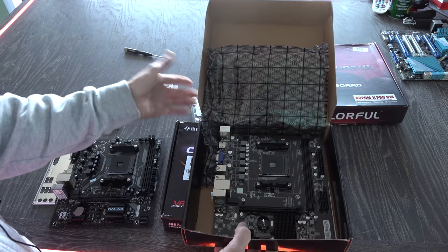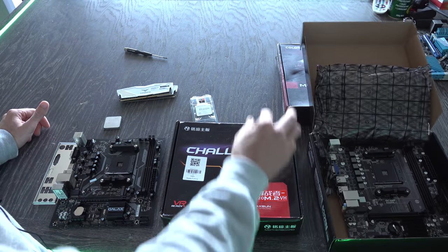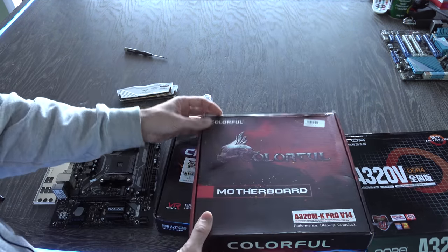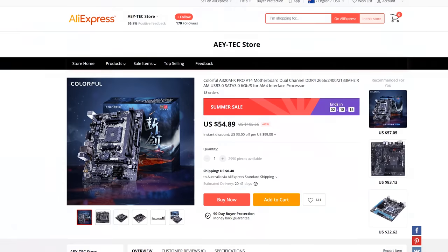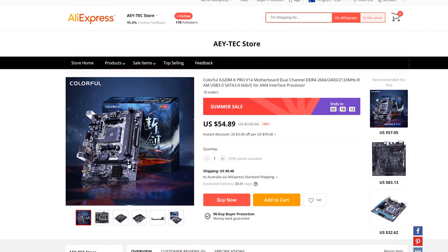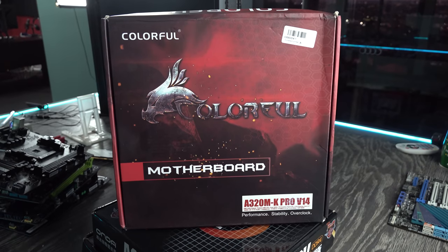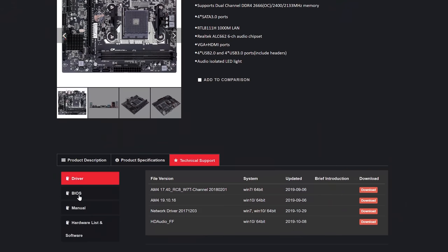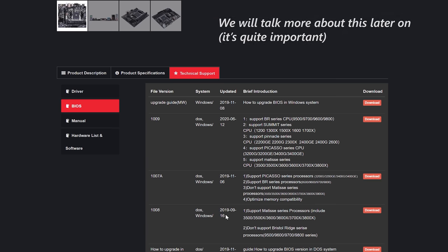Upon opening the box, this is all you really get: the motherboard, the IO shield, and a SATA cable. Next up is the Colorful motherboard, coming in at a smooth price tag of $55 — $10 cheaper than the Onda. And in the last 10 days on their website, I've actually seen that they've released a BIOS update for Ryzen 3000, so this one is coming in $10 cheaper.